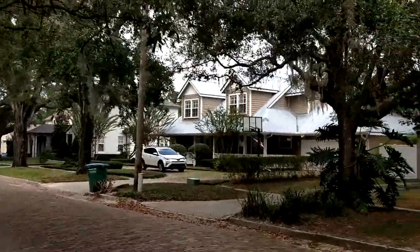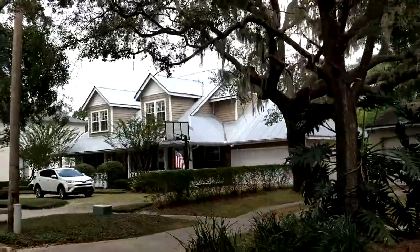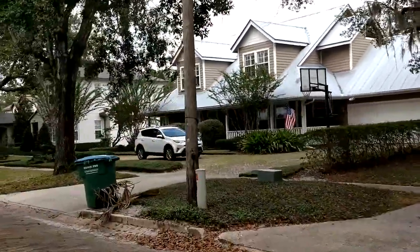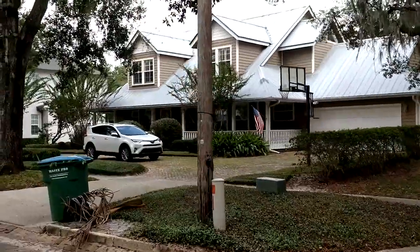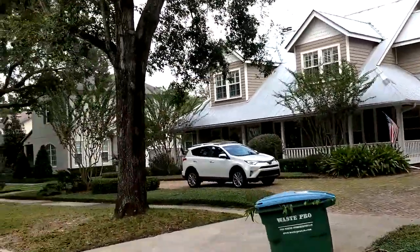Look at that house across the street. Metal roof. Beautiful colors. Circular drive. These are your neighbors — which is exactly what people want.